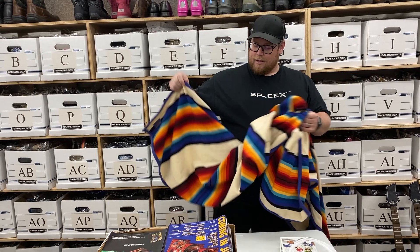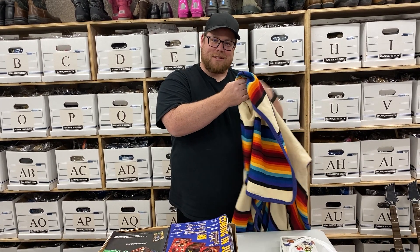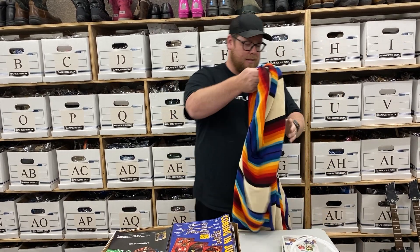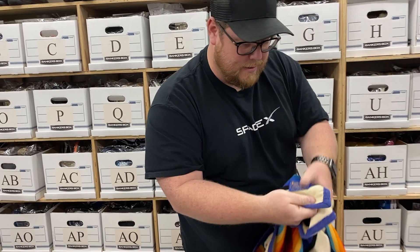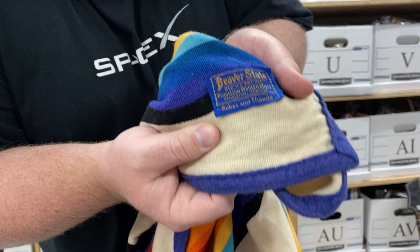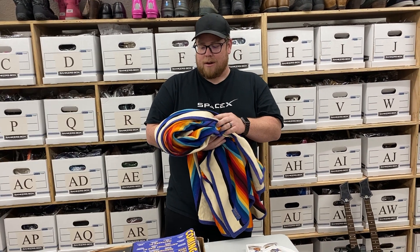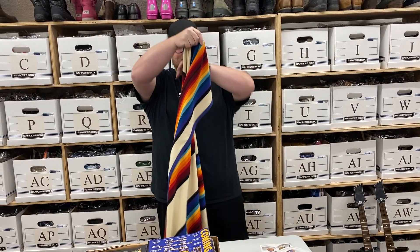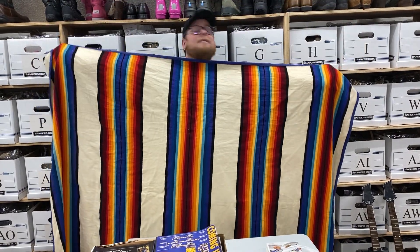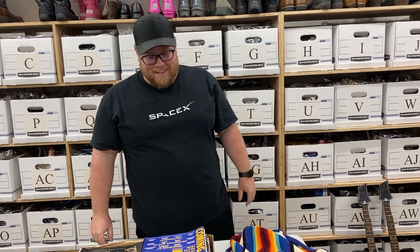I was about to walk out and then I looked at the blanket rack. This pattern kind of caught my eye — actually another thing caught my eye, like an Afghan quilted thing, and the back of my hand brushed against this and I was like, that feels like wool and it's got a cool pattern. I looked around at it and it turns out it's a Pendleton — Beaver State. Comps on this are maybe $100 to $200, some going for $300 to $400. I couldn't find this exact pattern. I'm annoyed because I'm always looking for a Pendleton and I've never found one. It's a pretty good size one too.